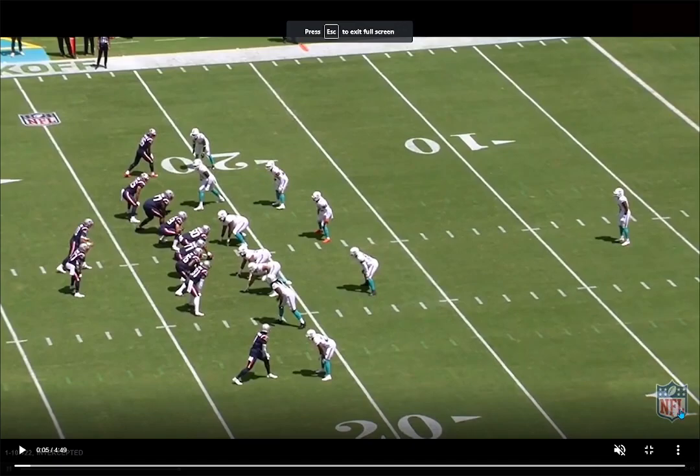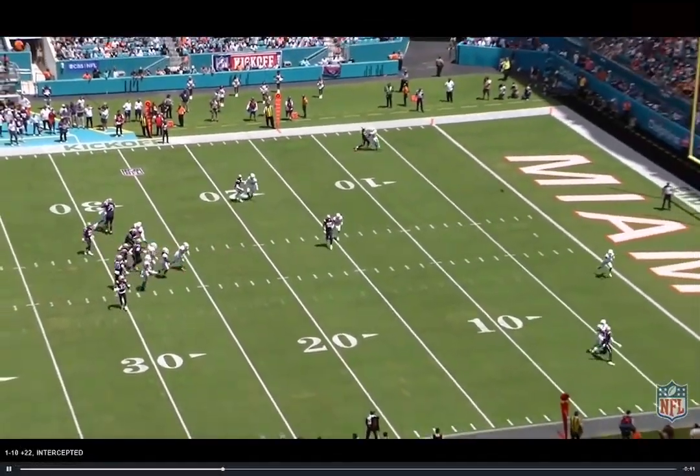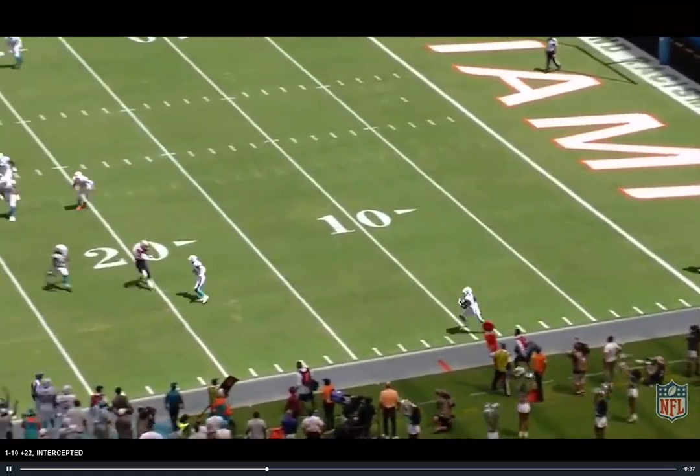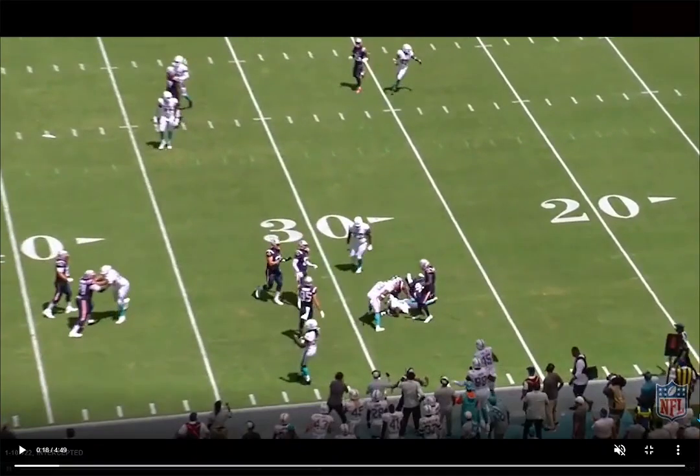Very aggressive, very opportunistic again. At the start of this game they're playing in a very bend-but-don't-break mentality — letting up these runs, letting up some quick passes. The Patriots were kind of moving the ball against them, and then they go into an aggressive cover one, forcing Mac Jones to make a tough throw down the field in a one-on-one situation, and then you go to Howard and Holland, the two biggest turnover machines on the team.